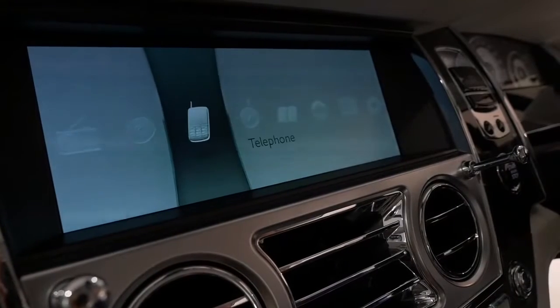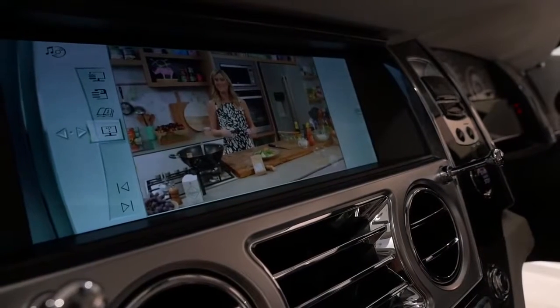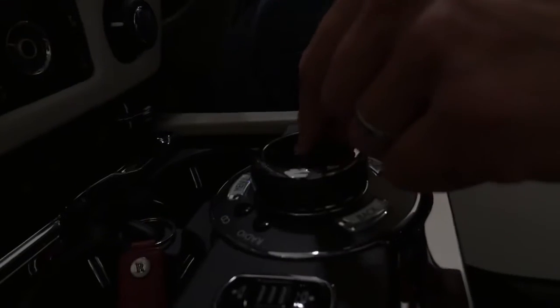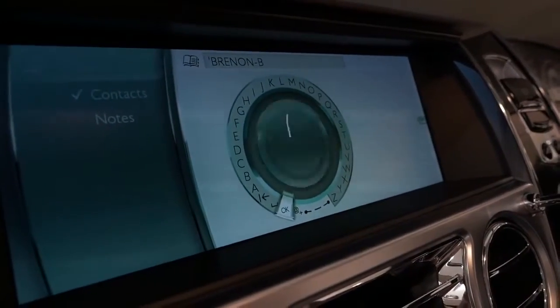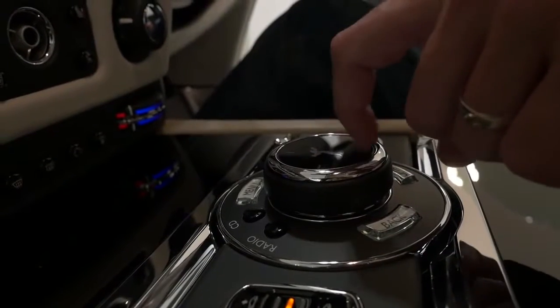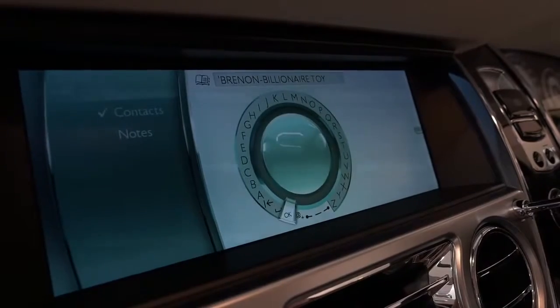The Rolls-Royce multimedia system is pretty straightforward, and I love that you can take voice notes and send them while you drive. The touch screen surface on top allows you to pinch to zoom in and out with navigation maps, and even the ability to draw letters to add contacts easily.